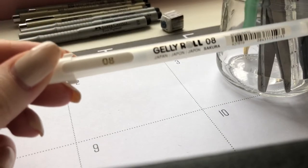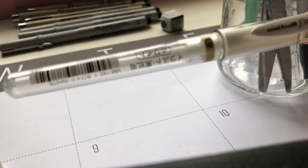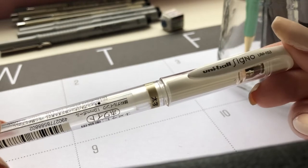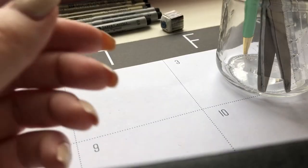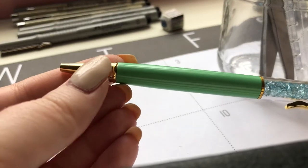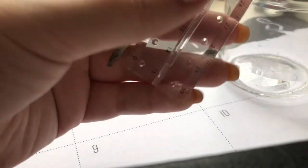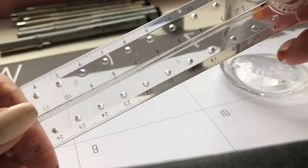Up next are my white gel pens. I have a Jelly Roll in 0.8, but I most definitely prefer the Uni-ball Signo 1.0 millimeter white gel pen — it is amazing and I love it. It takes a little bit of time to dry but it's definitely worth it. Next I have a black Sharpie, and then I have this ballpoint pen that has gems in it, which is really pretty so I keep it on my desk. The last things in that first cup are two scissors.